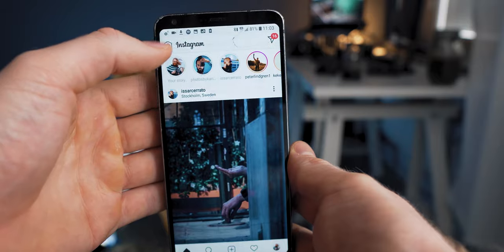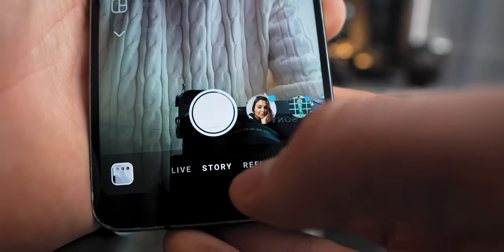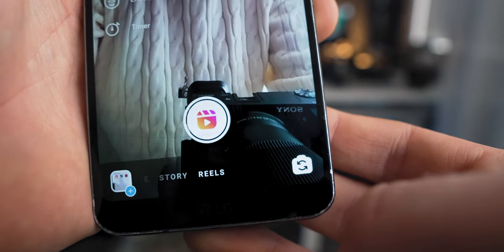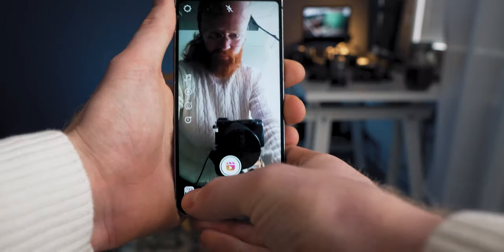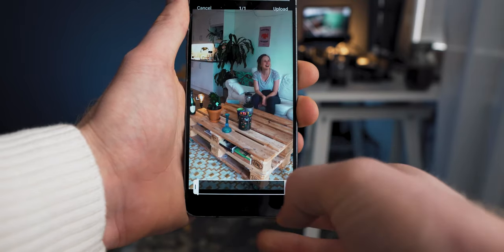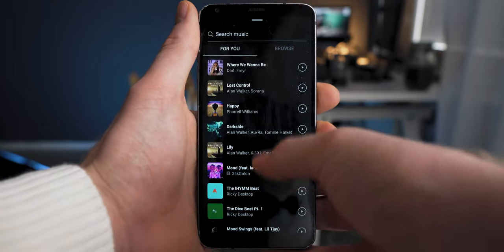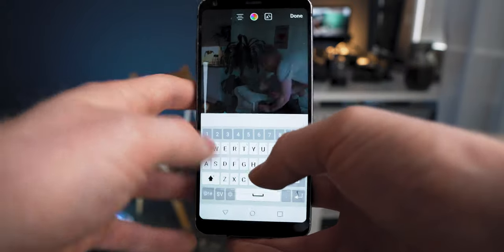First thing you need to do is update your Instagram. Once you've updated it, you can go to the same place you go to Story, but down there you can now see Reels. You can basically either create your own Reels there by using your phone — I never do that. I always make my vertical videos with a camera, then I edit them and upload to my phone, then upload it. There you can choose the music, put the text and all that. It's the TikTok thing, but on Instagram. It's pretty straightforward.